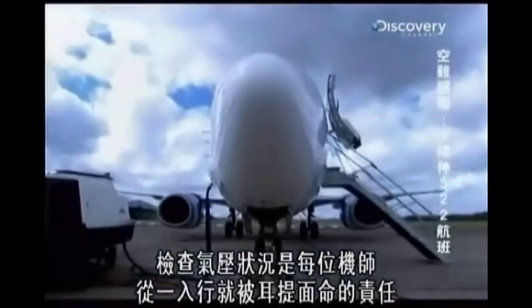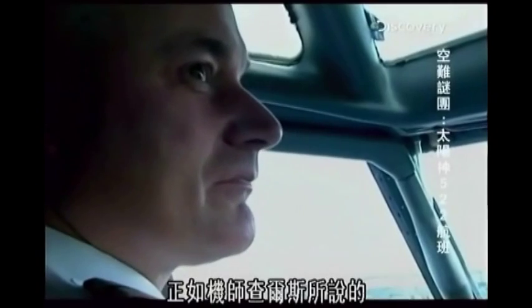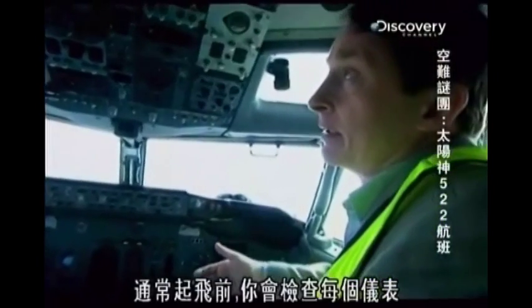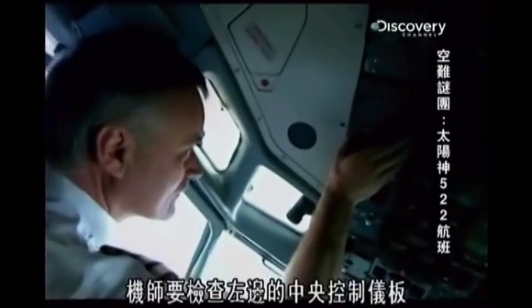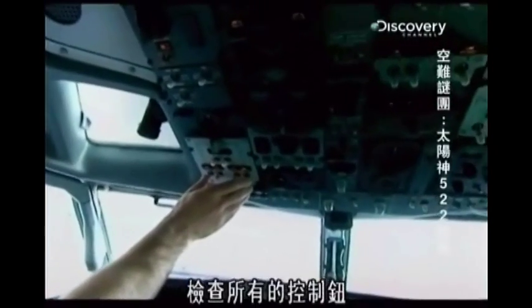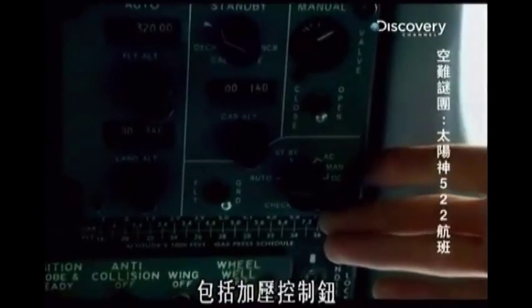Checking the pressurization is drummed into each pilot from the beginning of their careers, as Captain Rob Giles explains. When you're doing a pre-flight check, typically before you push back, you would go down each panel. The pre-flight check before engines start. The captain focuses on the left-hand side of the central control panel, while the co-pilot has to check the right-hand side, which includes the pressurization switch.